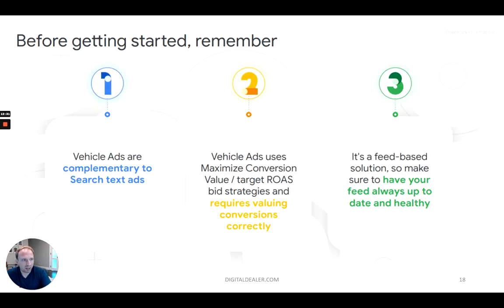Before we get started, remember vehicle ads are complementary to search text ads. You don't want to go in and stop all your other advertising when you enable these. If anything, once VLAs are running successfully, it's a good replacement for the third-party sources you get your traffic and leads from — like CarGurus of the world — but it's certainly not a replacement for search ads and some of the other Google Ads stuff you're running.